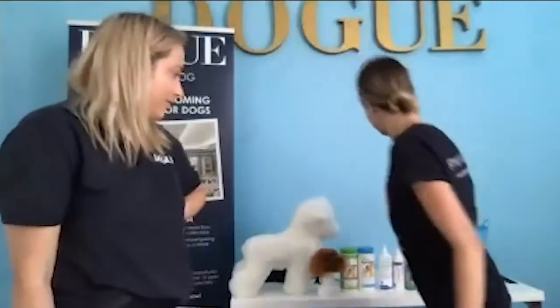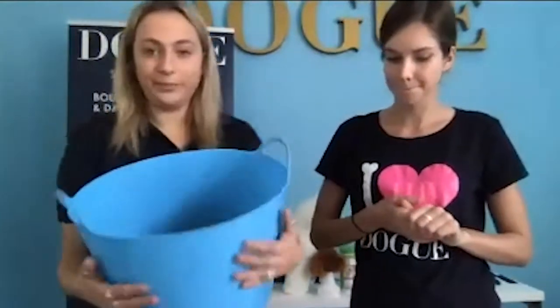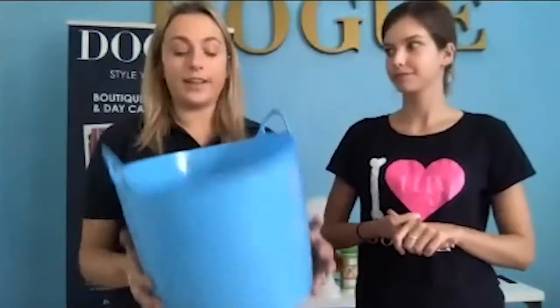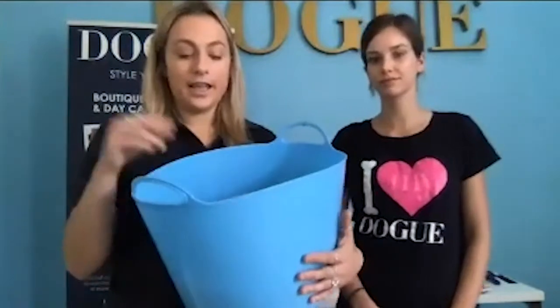A lot of dogs are not super confident in the bath. To prepare them at home, we recommend using a bucket — let them get their paws wet, hop in and out so they're not pressured to stay in one spot. They have the choice to come in and participate, but also the choice to leave, so they feel a bit safer. Putting it on the ground and letting them get in and out a few times using lots of treats will help them feel more comfortable.